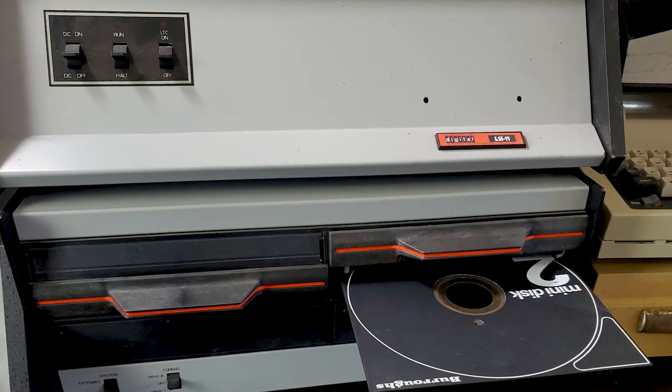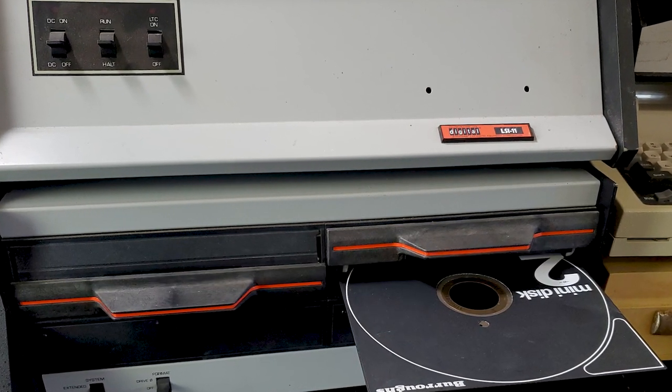Man, when it rains it pours. I have found a ton of really cool stuff at garage sales in the last couple of weeks. Let's take a look at some of the new equipment, including this 16-bit Heathkit H11 microcomputer made in the late 70s and early 80s.